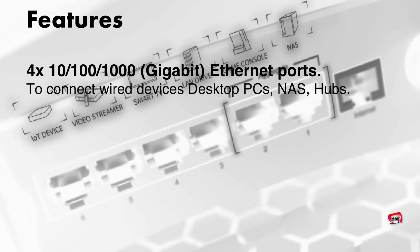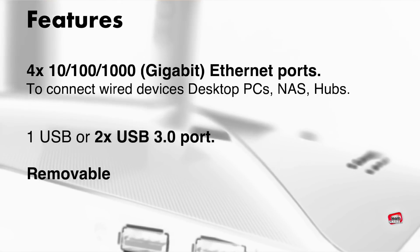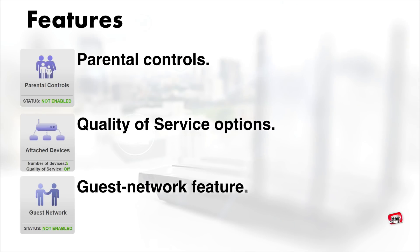To connect wired devices, look for a router with at least 4 gigabit Ethernet ports, at least one USB or USB Type-C port, and try to choose a router that offers removable antennas. If you want to manage your Wi-Fi network, make sure your next router has parental controls, quality of service options, and a guest network feature.